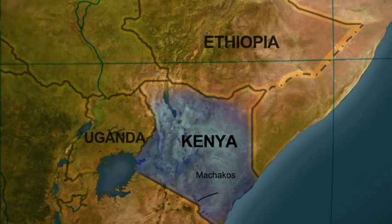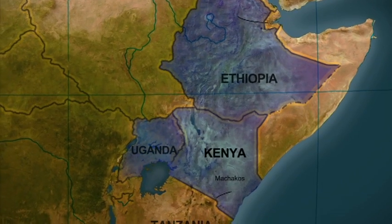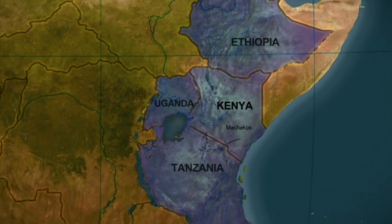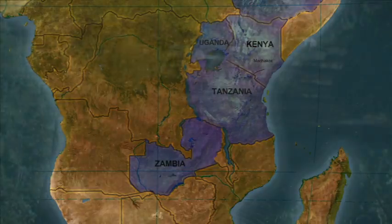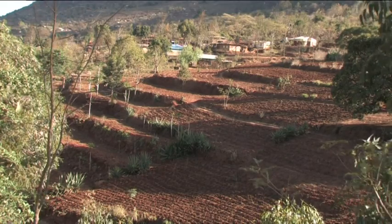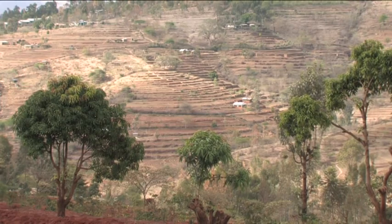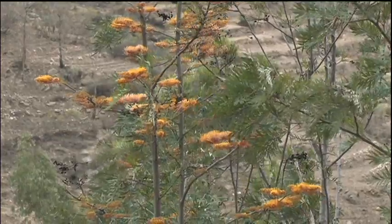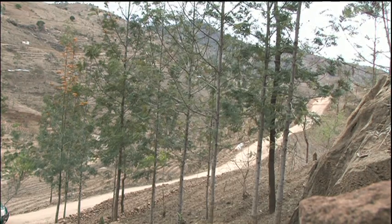They are spreading from Kenya into neighboring countries. Increasingly, farmers are planting trees in combination with the terraces — mangoes, papayas, and the multipurpose Grevillea robusta. It's an all-round conservation and production system.